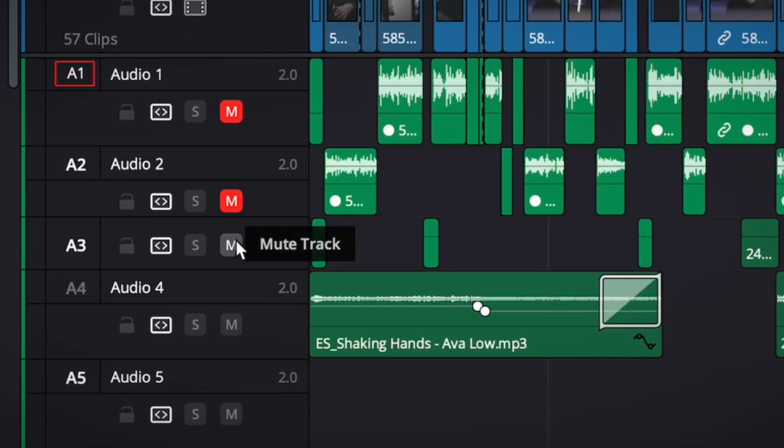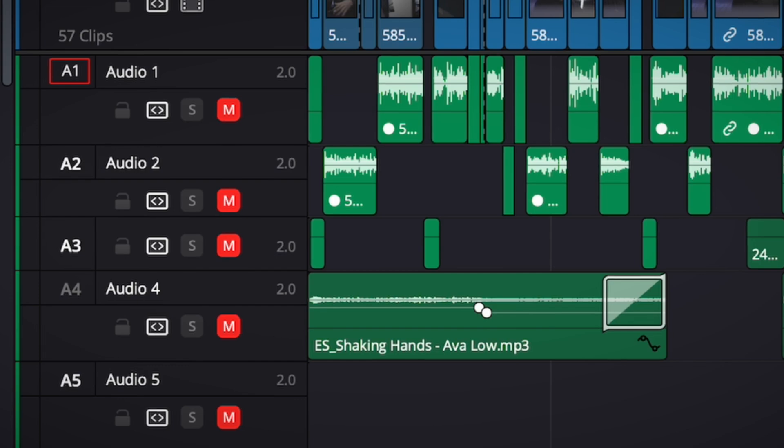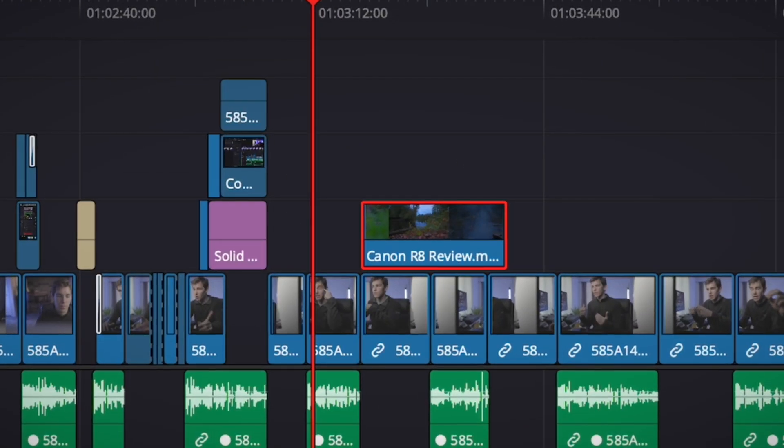There are a few quirks here and there that I don't like about Resolve, like its inability to process ProRes RAW, but honestly it's really not going to affect 99.9% of editors. Bottom line, this software has served me really well for a long time, and I highly recommend it whether you're a pro looking to switch or just somebody starting out.